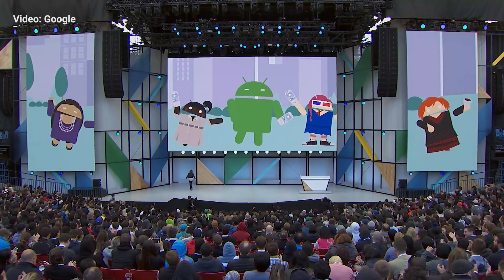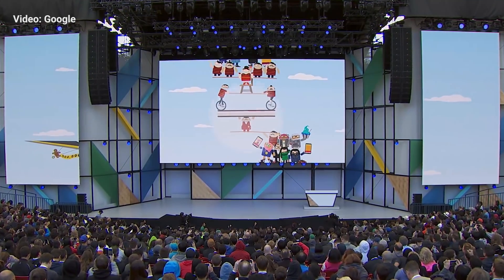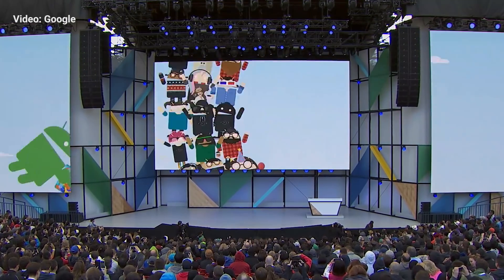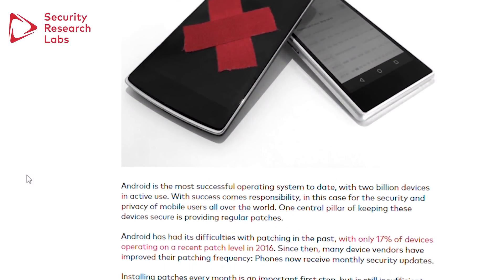In its written response, Google rightly points out that even with a handful of missing patches, Android's built-in protections make taking advantage of a missing security patch extremely difficult. That's true, especially if you also take basic precautions like only downloading apps from trusted sources like Google Play.